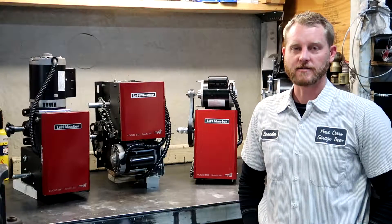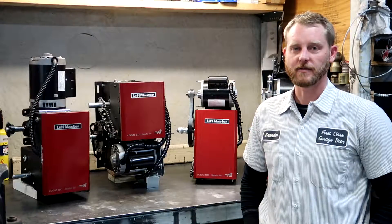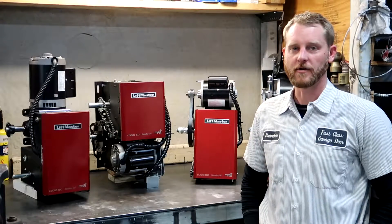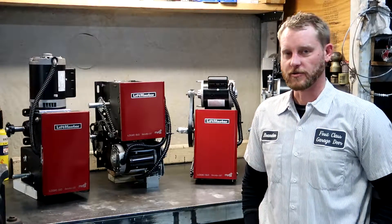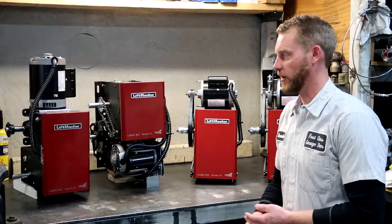Hi guys, Brandon Suva with First Class Garage Door of Chicagoland. Today we're going to be talking about selecting the proper commercial door operator for your application. I'm going to try and keep this video pretty simple and hopefully not too long.